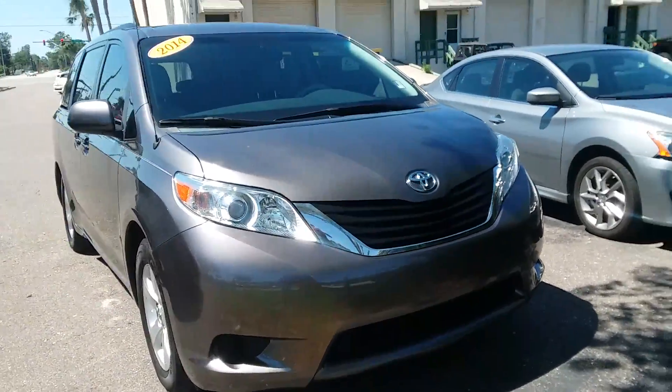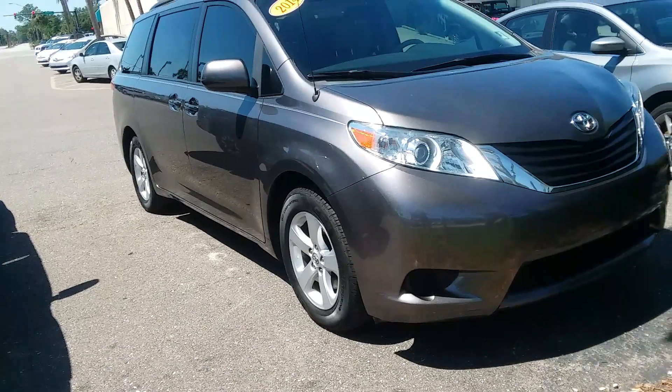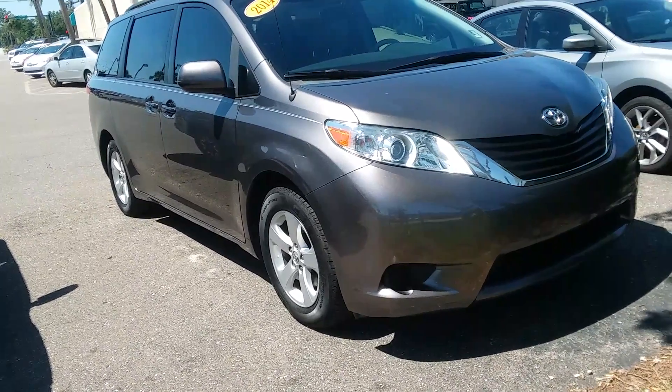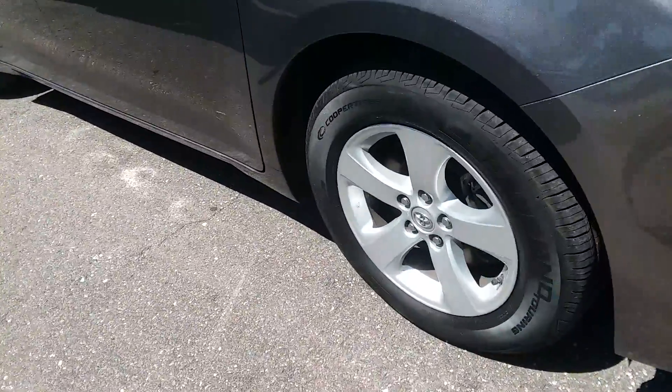Hi, it's Kara from Arlington Toyota. Just wanted to show you this in-stock LE model that is on the lot. It is a 2014 with 67,000 miles on it. The vehicle has been here a little while, but they were doing some reparations to it. Just wanted to show you a virtual peek.